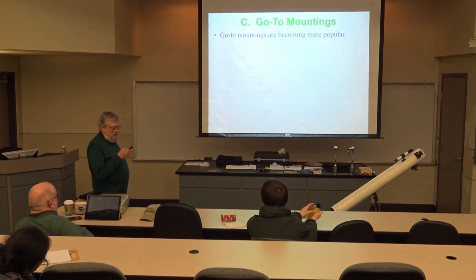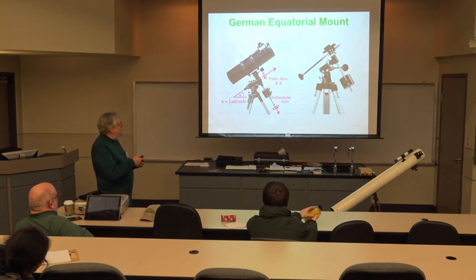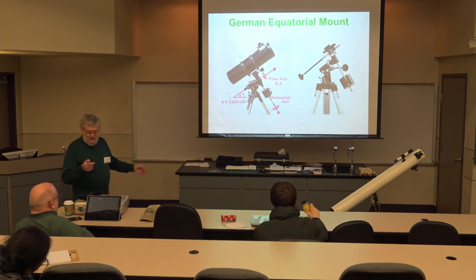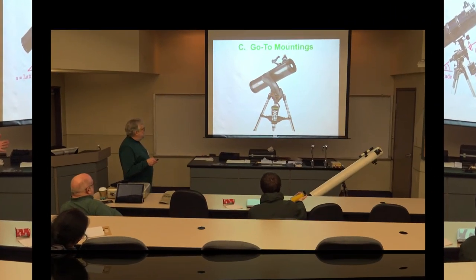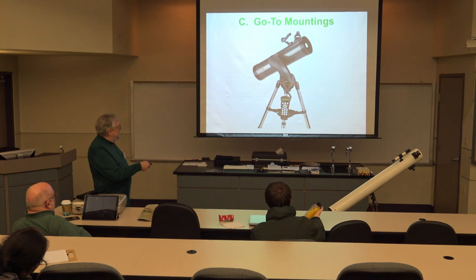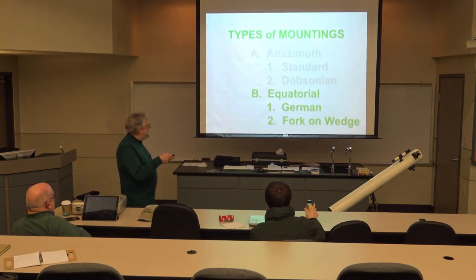A German equatorial mount requires counterweights on the opposite side of the polar axis to balance the telescope, effectively doubling the weight carried compared to an altazimuth setup. The polar axis must be set to your latitude — 35 degrees for Memphis — and aimed north so it points at the celestial pole. The fork-on-wedge avoids the counterweight issue by using the fork itself as the balancing structure. The session ends with a humorous note about the telescope's computerized handset seemingly activating on its own.